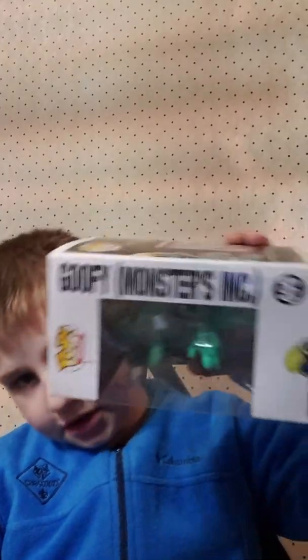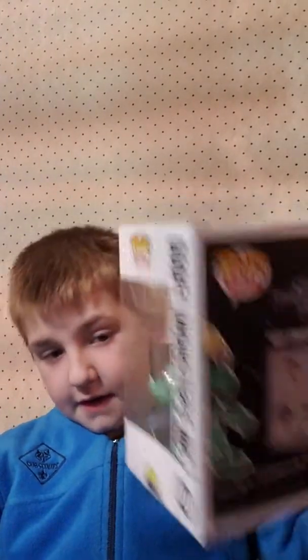Next is one on my wish list - Goofy from the Monsters Inc line. He's not actually from Monsters Inc, they just put Monsters Inc on the box. His number is 409 - sorry, I was reading the box backwards.